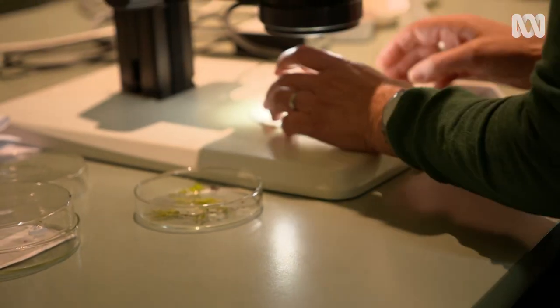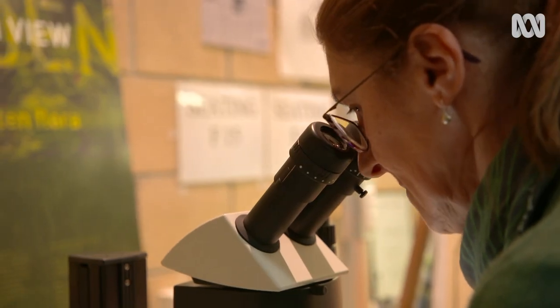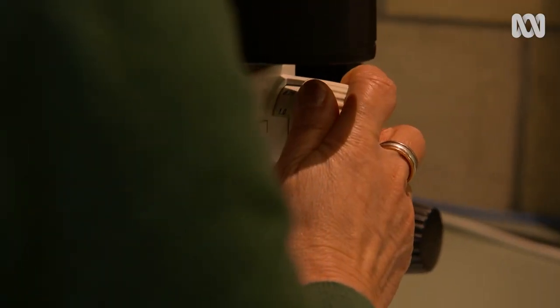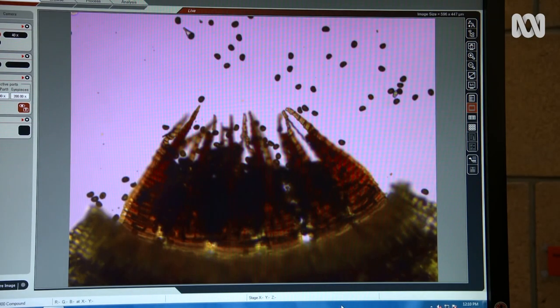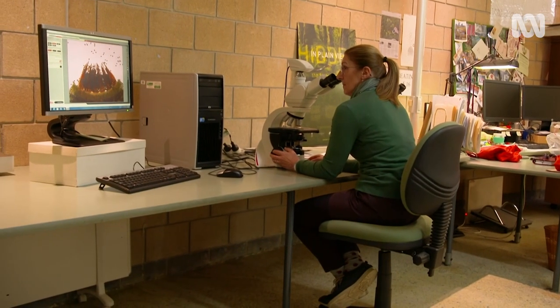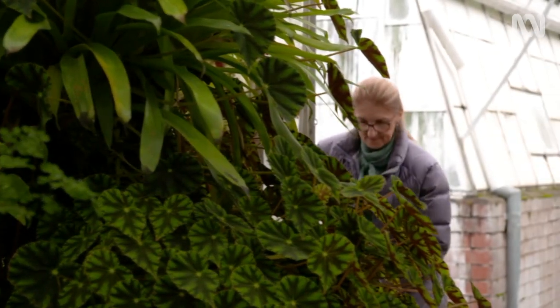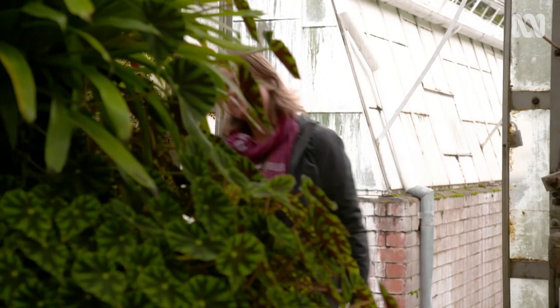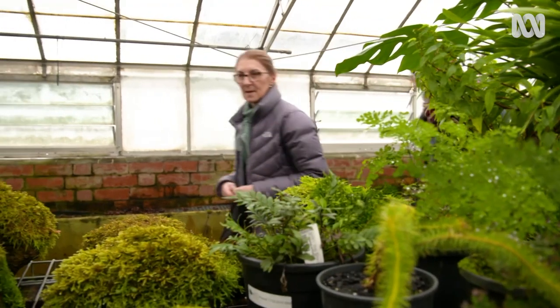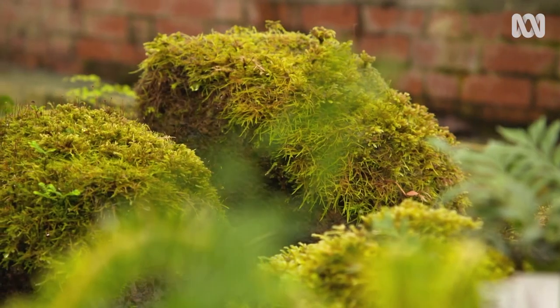My passion for the bryophytes started in undergraduate study, and it opened my eyes to a group of plants that are often overlooked. Over time I've just grown to really appreciate how amazing they are.